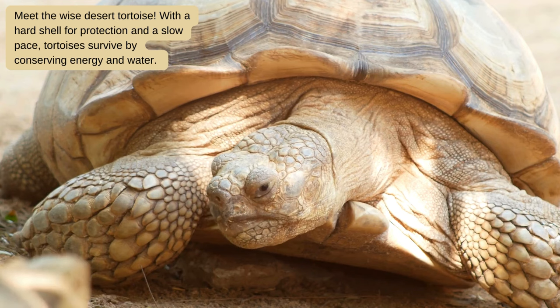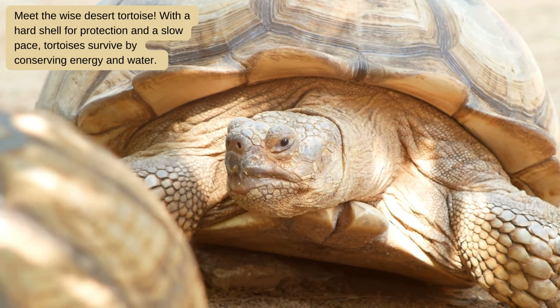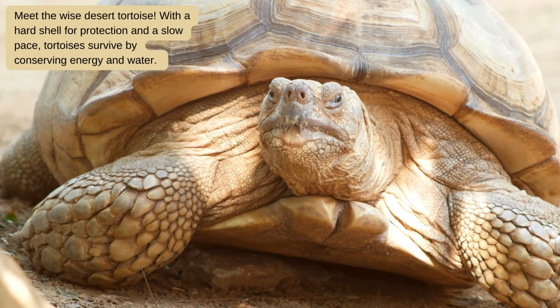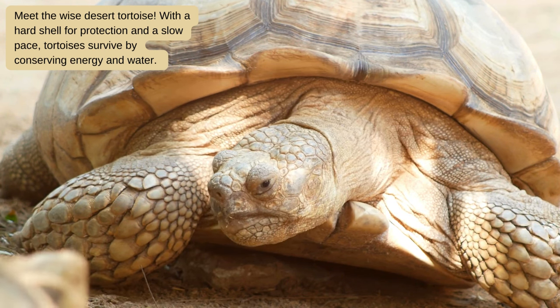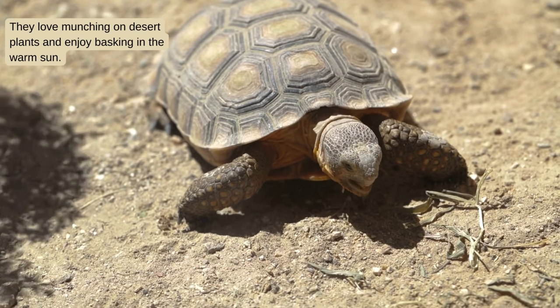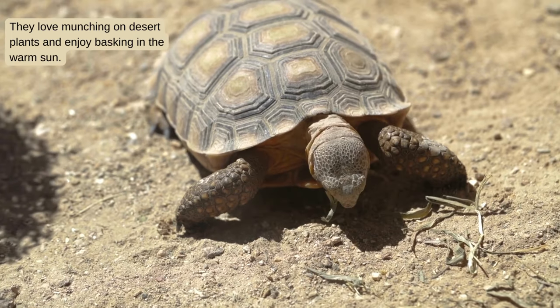Meet the wise desert tortoise. With a hard shell for protection and a slow pace, tortoises survive by conserving energy and water. They love munching on desert plants and enjoy basking in the warm sun.